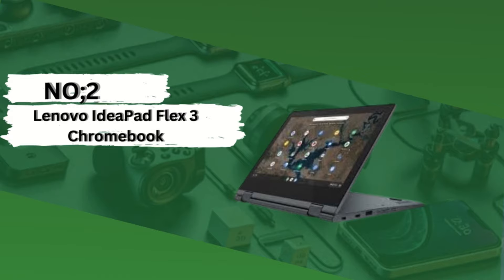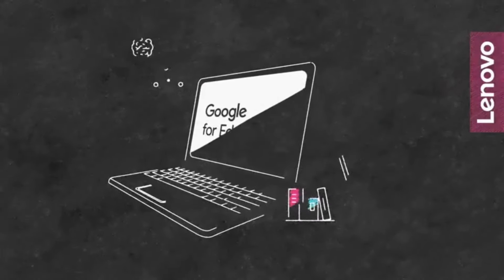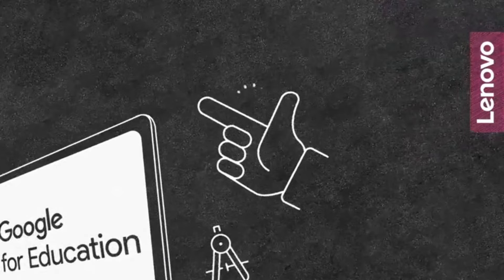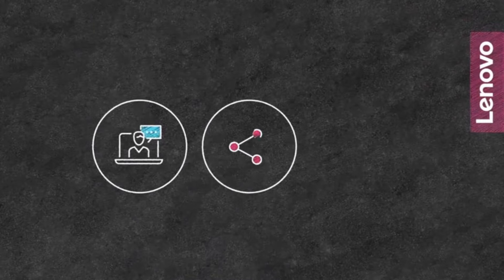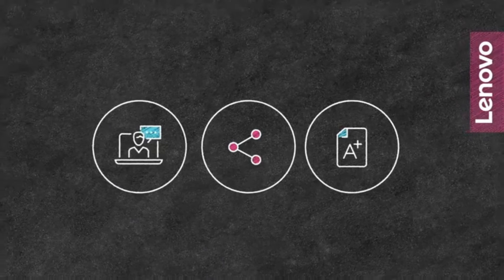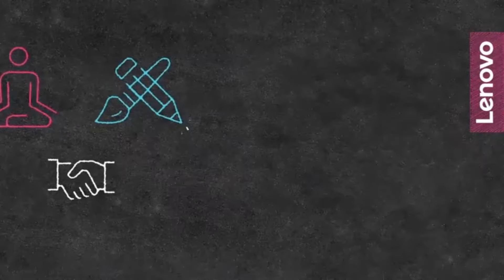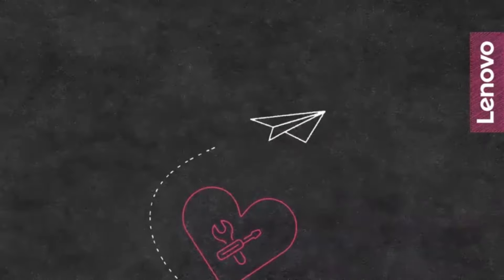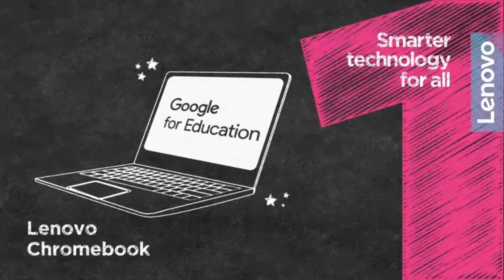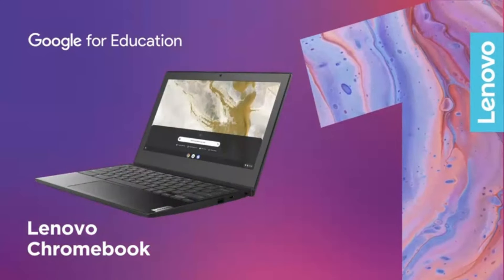Number 2: Lenovo IdeaPad Flex 3 Chromebook — a versatile computing solution designed to adapt to your dynamic lifestyle. Blending the functionality of a laptop with the flexibility of a tablet, it's engineered to meet the diverse needs of modern users. Combining versatility, performance, and portability, this Chromebook is designed to meet your needs and exceed your expectations. It's a versatile and affordable option that's perfect for students looking for a blend of productivity and portability.